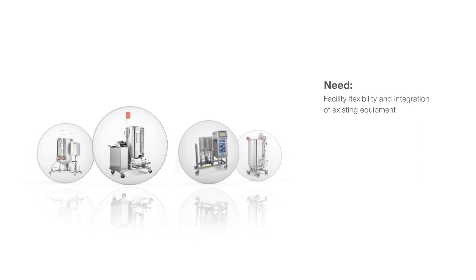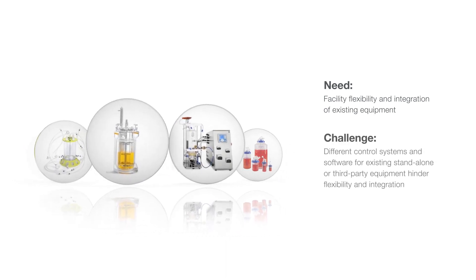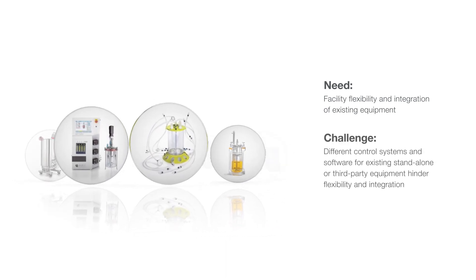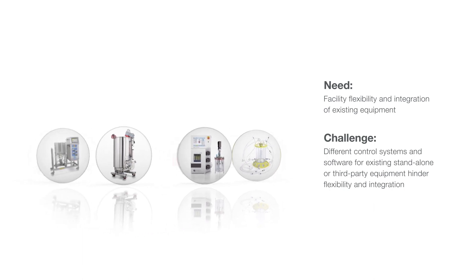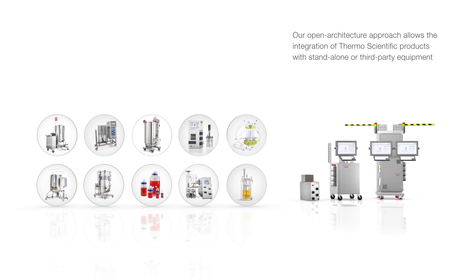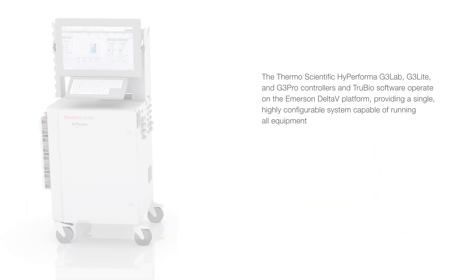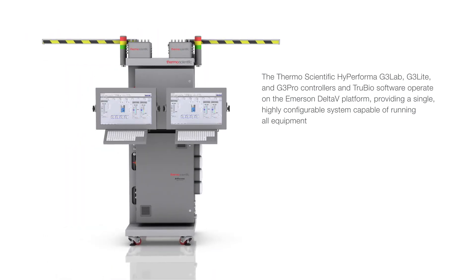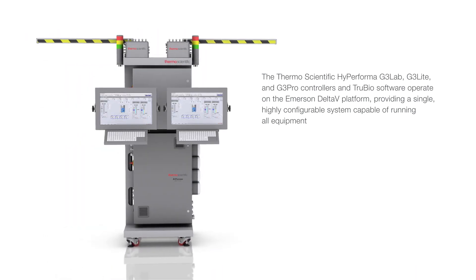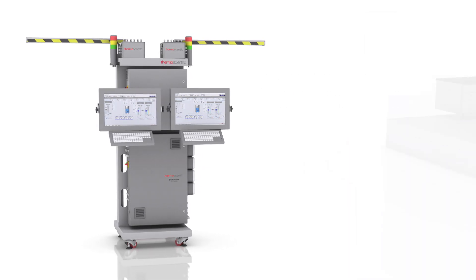Companies need their facilities to be flexible and allow the integration of existing standalone or third-party equipment. However, different control systems and software for existing equipment hinder flexibility and integration. Our open architecture approach allows the integration of Thermo Scientific products with standalone or third-party equipment. The Thermo Scientific High-Performa G3 Lab, G3 Lite, and G3 Pro controllers and TrueBio software operate on the Emerson Delta V platform, providing a single, highly configurable system capable of running all equipment.